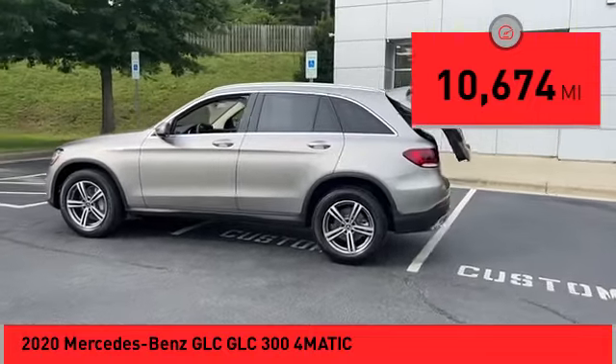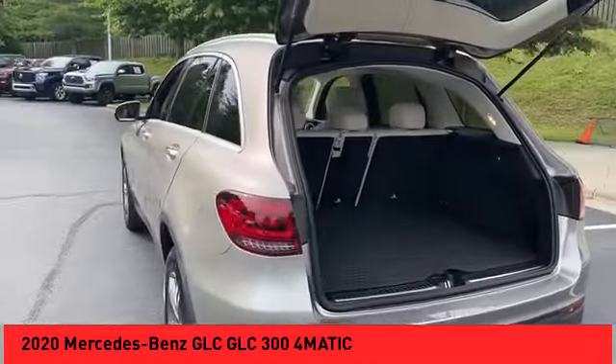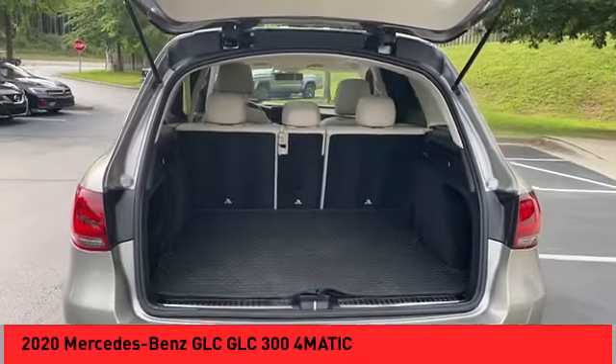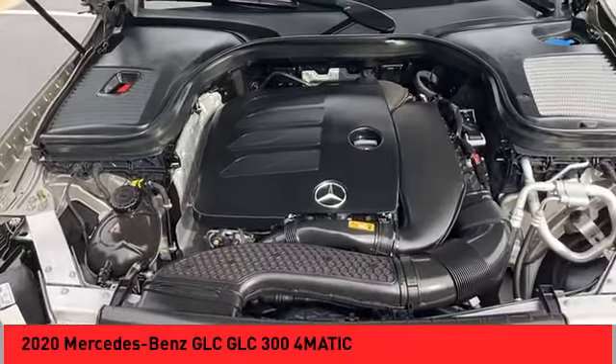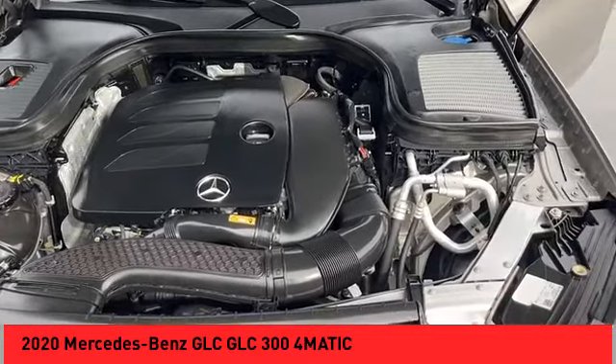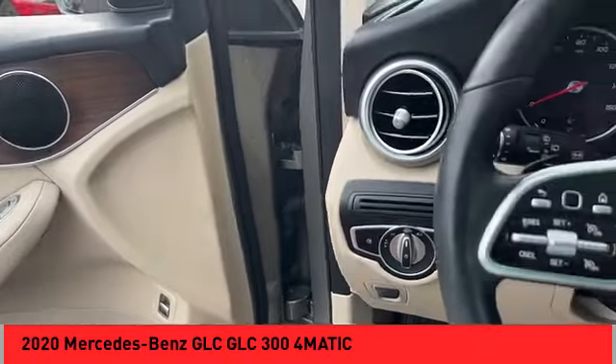Here are some of this vehicle's great options: suspension control electronic, power windows with safety reverse, emergency braking preparation, traction control, stability control, front suspension type multi-link, roll stability control, front suspension type strut, power brakes, braking assist.